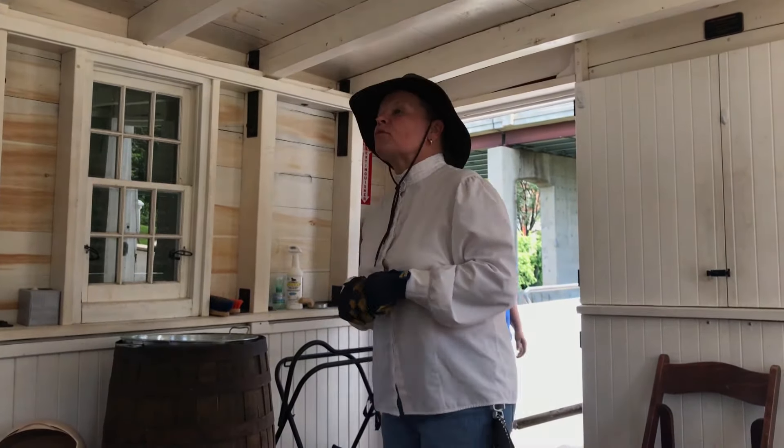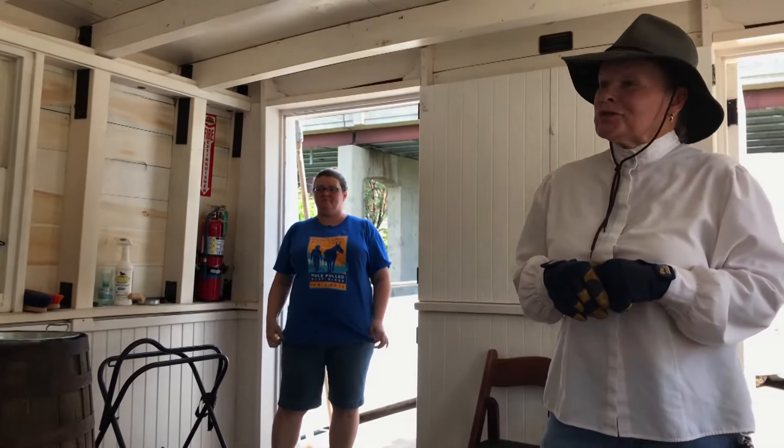We have another mule over in the corral. His name is Moe, he is 45 years old, and he still pulls too.